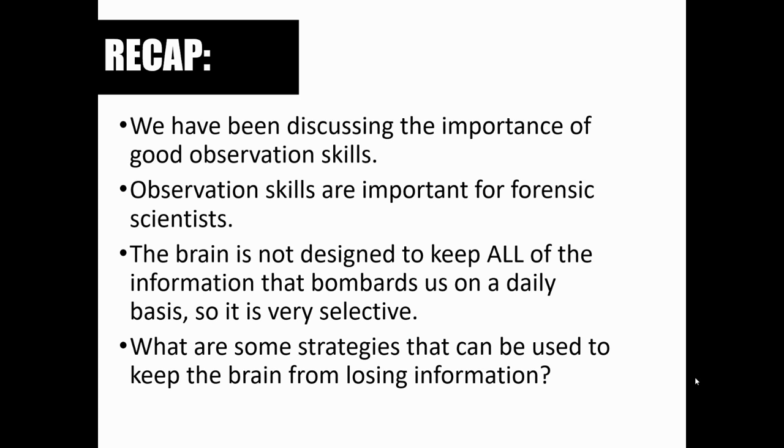This is also important in the case of eyewitnesses. Having good observation skills is not just important for forensic investigators, but also for those people who are witness to a crime and then have to communicate what they see, what they hear, and what they know with investigators. We want those eyewitnesses to also have good observation skills.